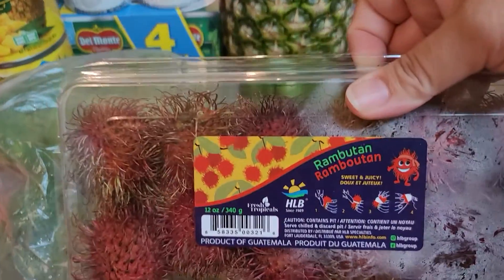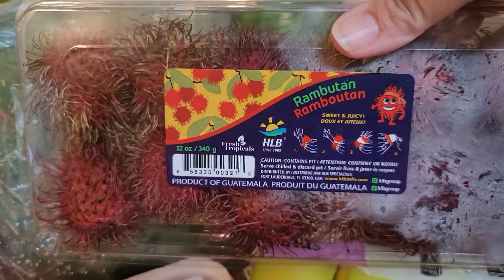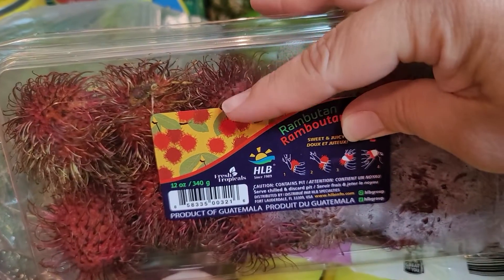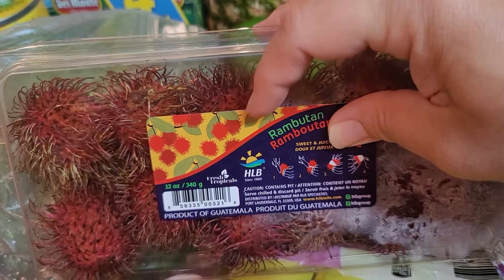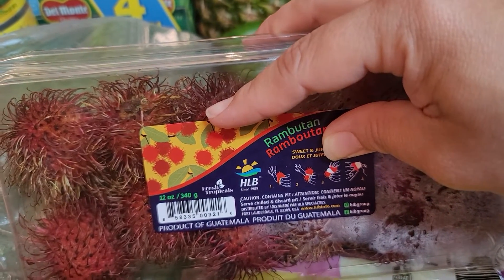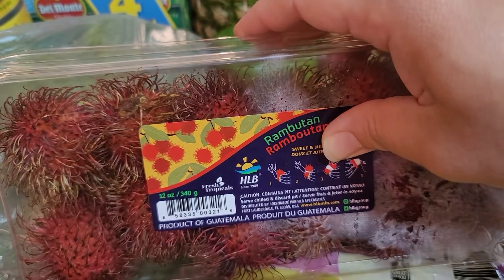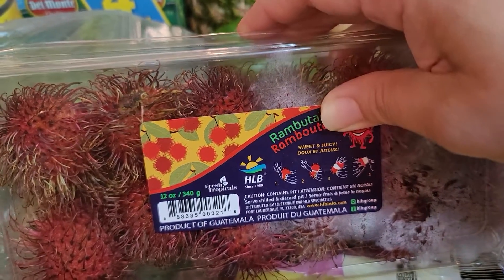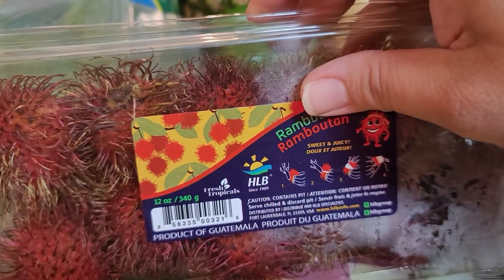Rambutans — I got these and they are really good. If y'all have not ever tried these, you need to try these. What you do is you peel off the outer shell and eat the inside, and there's also a seed on the inside so you can spit that out. But it tastes really good. It's kind of like a grape texture and flavor. It's really nice fruit so you should totally try this.